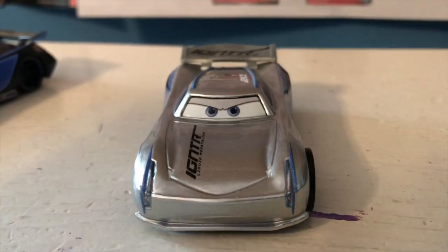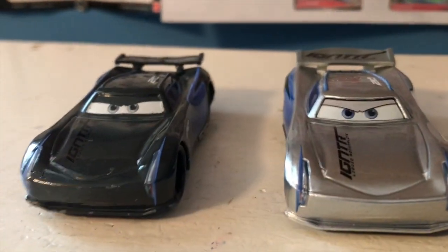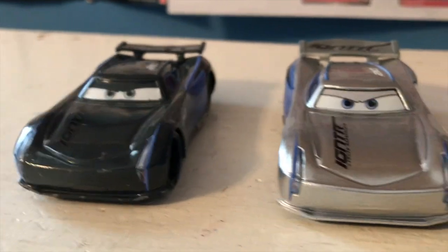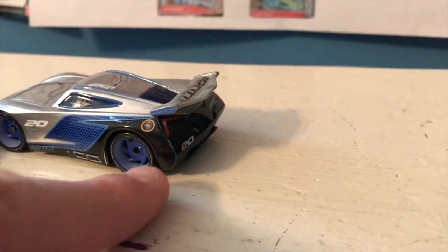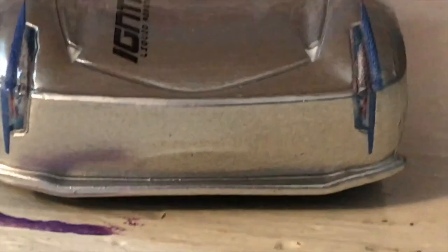Anyway, let's take a closer look at silver Jackson. He's just your typical Jackson Storm, now in silver — his dark gray color has been changed to silver. The black sections on him are still the same color, which I think is perfectly fine — I think it looks really good. Got your generic Jackson Storm logos: Igniter, Liquid Adrenaline. He's frowning, got your usual expression.